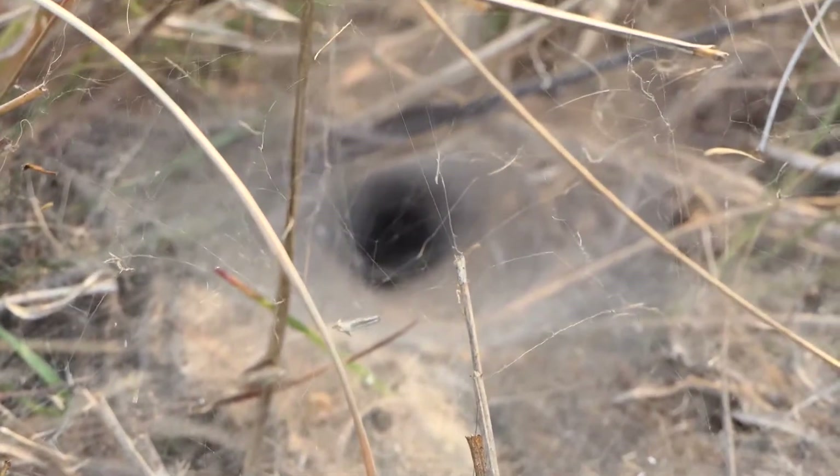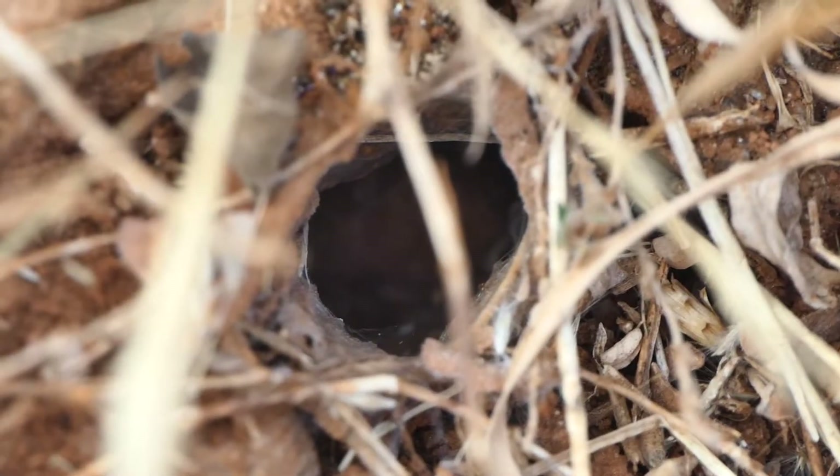In fact, this belongs to the burrowing wolf spider, Geolycosa species, which spend most of their lives within burrows.